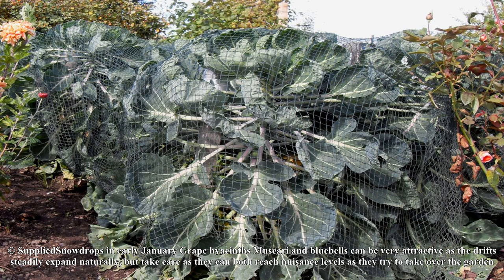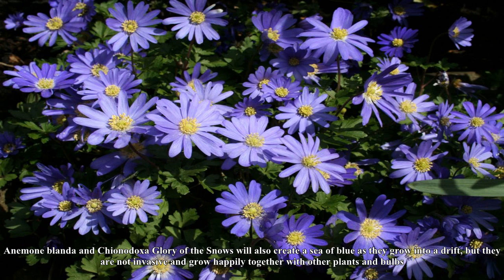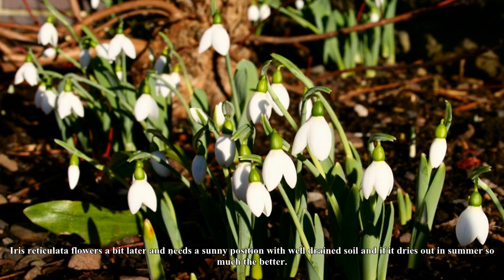Grape hyacinths, muscari, and bluebells can be very attractive as the drifts steadily expand naturally, but take care as they can both reach nuisance levels as they try to take over the garden. Enjoy the sea of blue while in flower, but once they have filled their allocated space remove all seed heads after flowering.